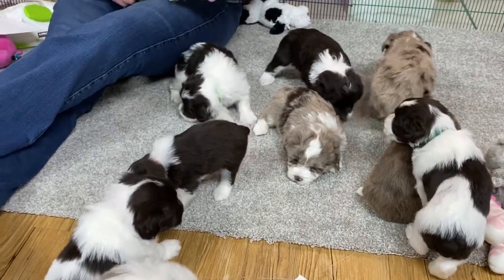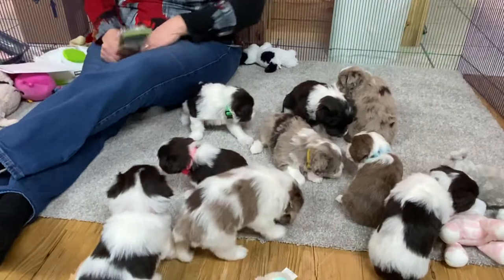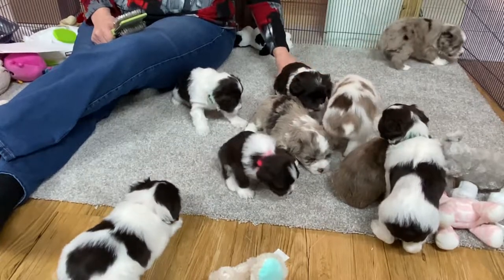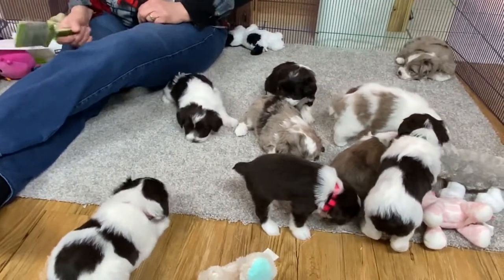We only brush our dogs about once every four weeks when they come through here to get groomed. We do keep an eye on knots in the winter. If you have a dog with knots, don't give it a bath and dry it because you're going to set those knots in concrete.